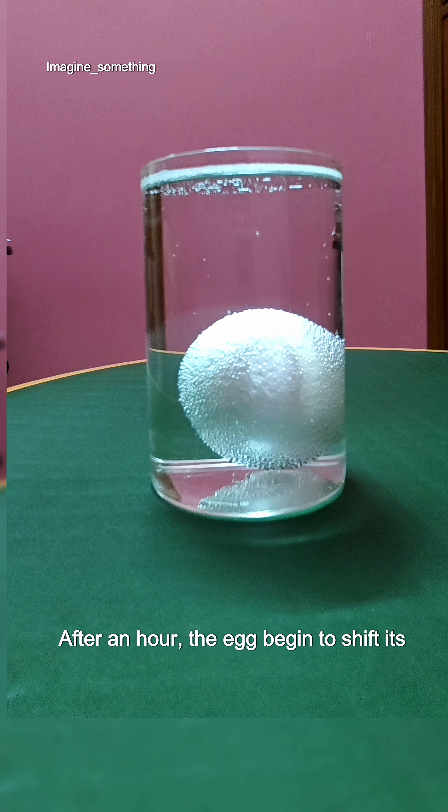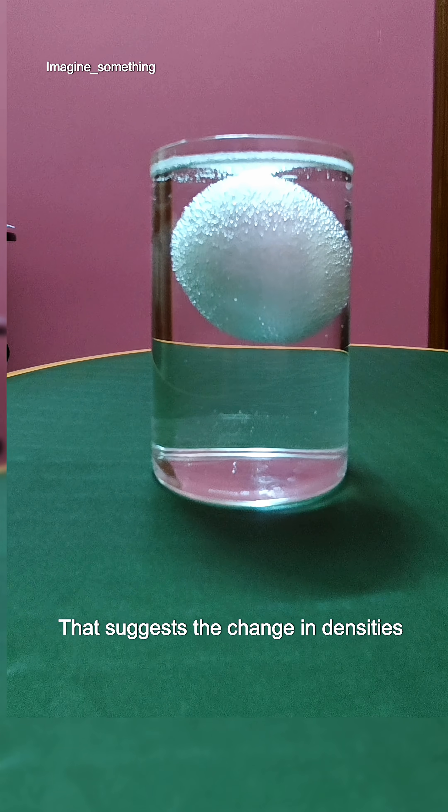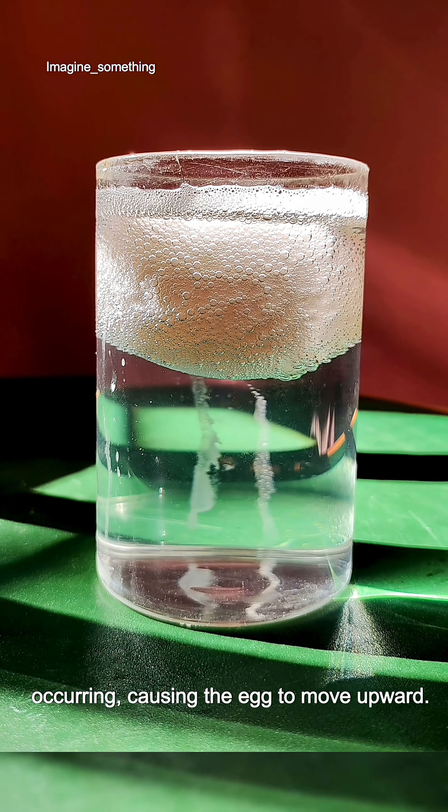After an hour, the egg begins to shift its position. Amazing, isn't it? That suggests a change in density is occurring, causing the egg to move upward.